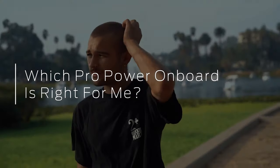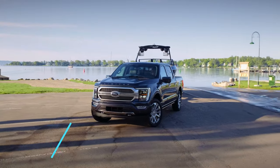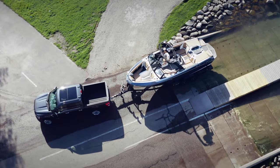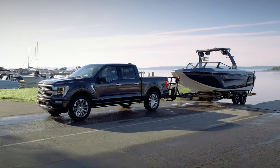So imagine you want Pro Power — you've liked what you've heard and you want to get it. But how should you decide which generator option to get? Well, that depends on what you would use it for. In the 2021 Ford F-150, three different onboard generator systems are available with three levels of electrical output depending on engine choice.